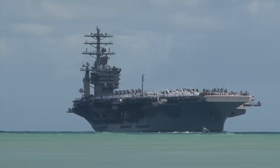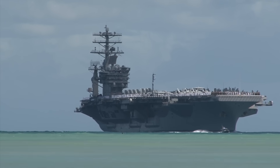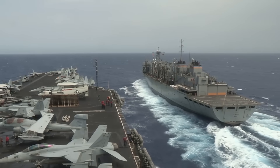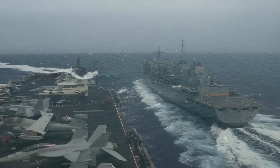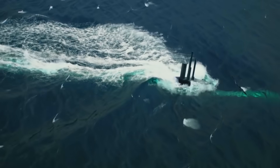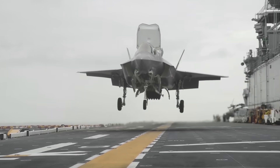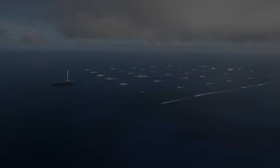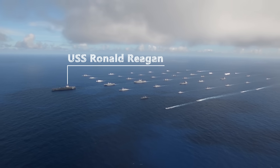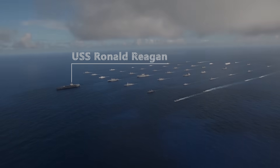A single Nimitz class aircraft carrier like the USS Ronald Reagan, a $6.2 billion nuclear powered ship, can carry twice the aircraft as any other foreign carrier, which makes it even more shocking that it was sunk by a single diesel powered Swedish submarine during war games in 2005. A single submarine that cost the same as a single F-35 at $100 million managed to sneak by an entire carrier task force with anti-submarine defences to enter the red zone and score multiple torpedo hits on the USS Ronald Reagan, sinking it virtually.